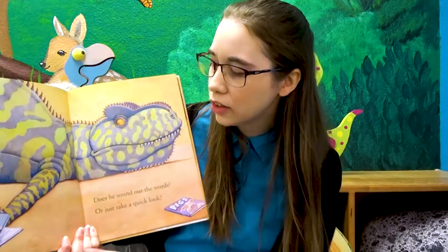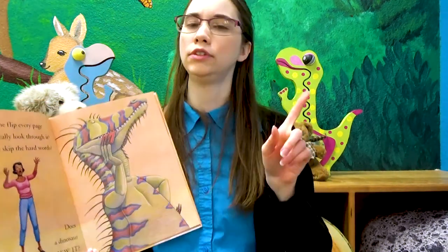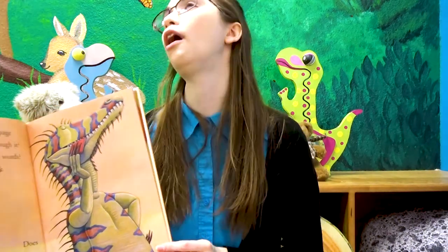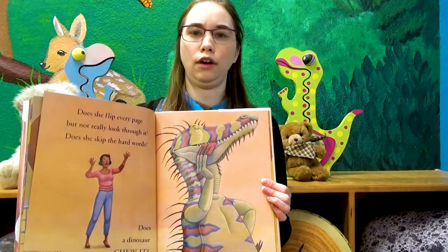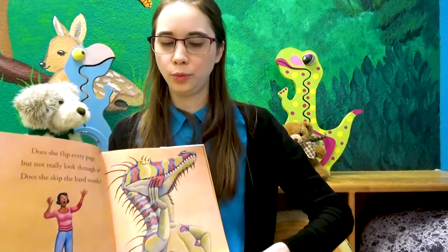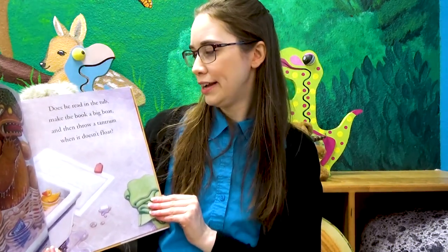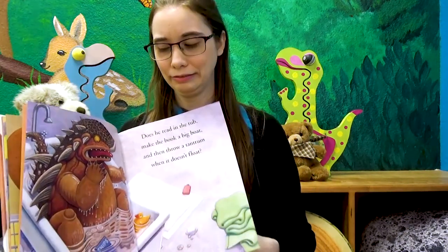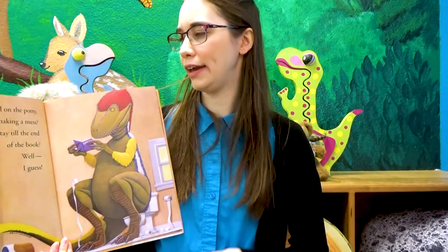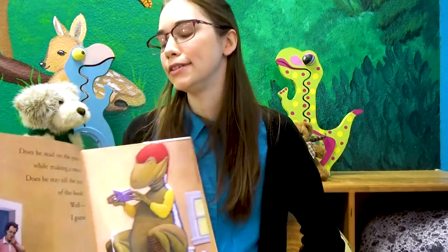Does he sound out the words? That sounds like a good idea. Or just take a quick look — he's peeking at Mother Goose down there. Does she lose her huge temper then jump on the book? Does she flip every page but not really look through it? Does she skip the hard words? Does a dinosaur chew it? Look at him — he's chewing his book. Should we do that? No. Rex and Polka agree with me — we don't do that. Does he read in the tub, make the boat a big book, and throw a tantrum when it doesn't float? Books don't like water.